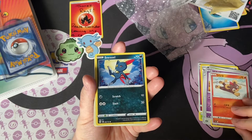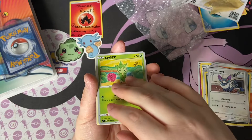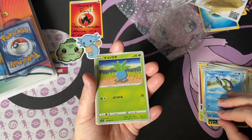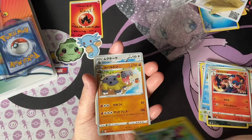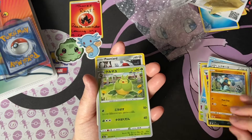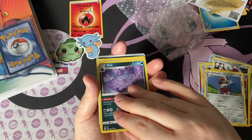We've got Deerling, Sneasel, Palossand, Purrloin, Rosalia, Probat, Luxio, Hippopotamus, Staraptor, Gardevoir, Poipole, Houndour, Bisharp, Muk, Bittercold — quite a variety of cards coming out of this pack.